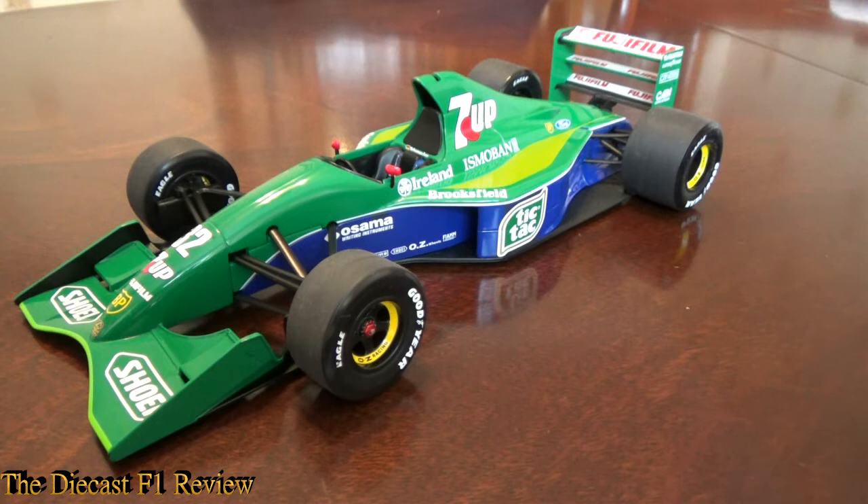Pretty much like today's cars, although the curves are all in the wrong places. But it was a really nicely designed car, designed by Gary Anderson for the Jordan team — first of many cars — and also the building base for the '92 car.